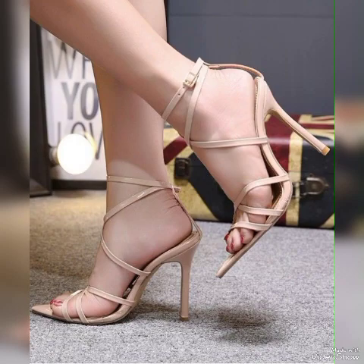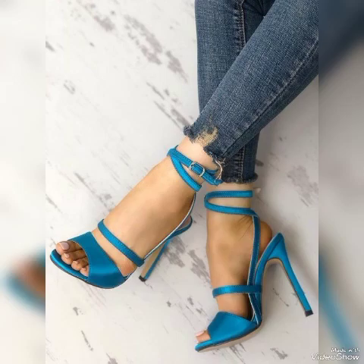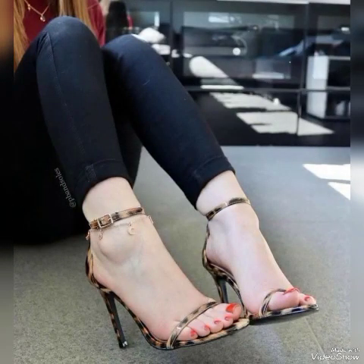All these collections of pointed toe, open toe, and secured toe high-heeled sandals — you can choose them to make your personality elegant and gorgeous and to look younger and beautiful.